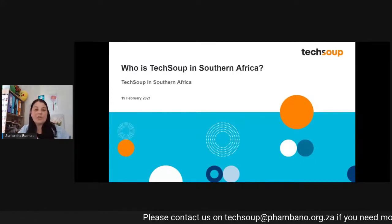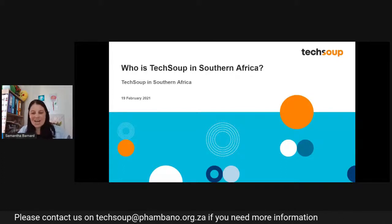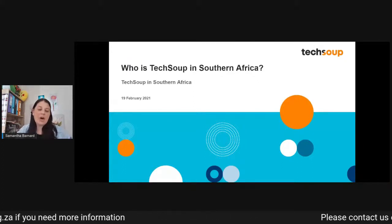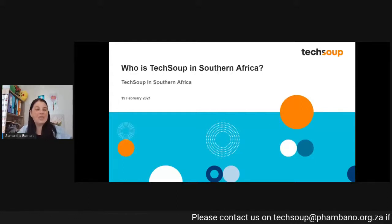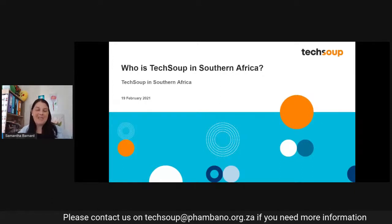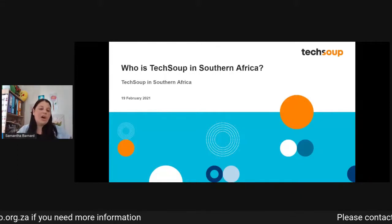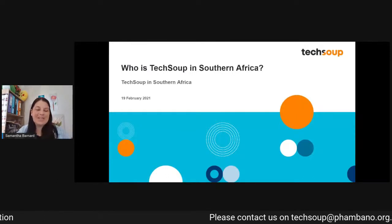Thank you so much for all of you that are obviously streaming in during your lunchtime. As this is the first one, it's an impromptu session — it's to help just sort of navigate some new controls that we're using for live streaming. We're hosting it on the Pombano Tech fan page and not the TechSoup fan page. I'm Sam, and I'm going to be talking you through what's on your screen for around about the next 10 to 15 minutes.